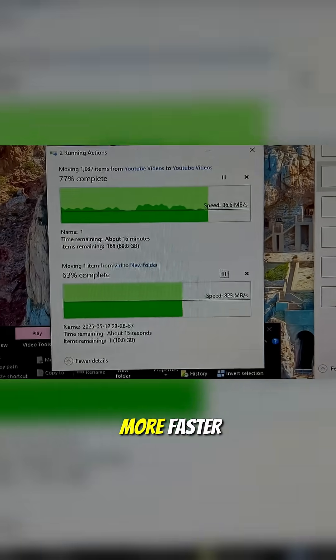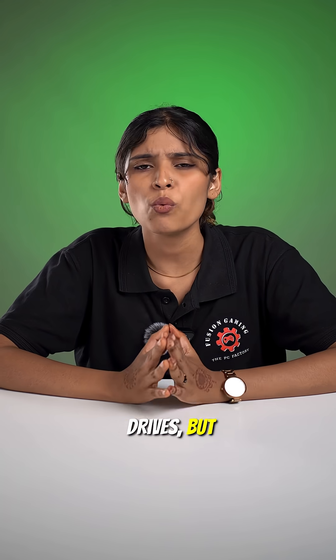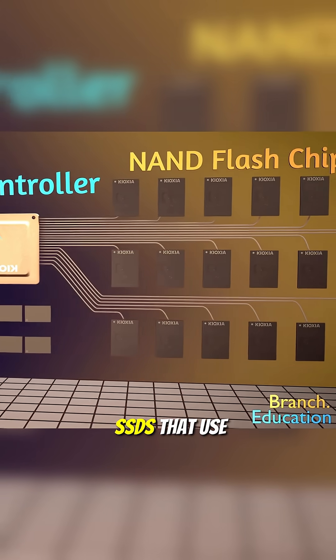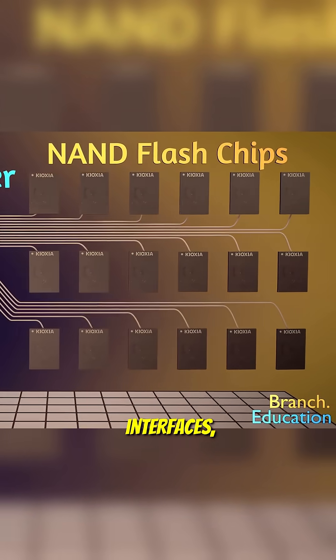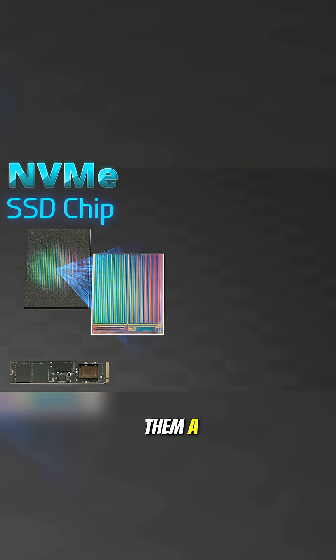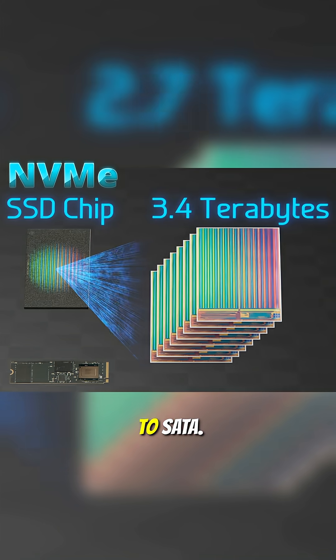You've heard NVMe SSDs are faster than normal drives, but what makes them so quick? First, the connection. Unlike SATA SSDs that use older interfaces, NVMe SSDs connect directly through PCIe lanes. This gives them a massive bandwidth boost compared to SATA.